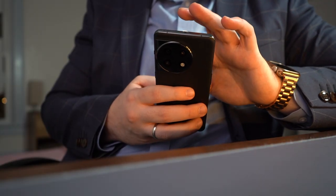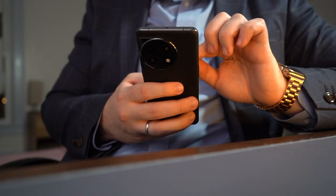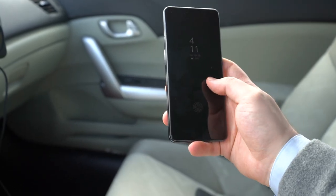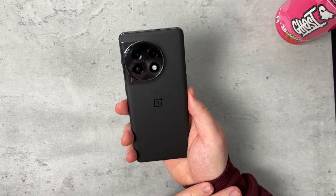Video is also pretty decent. It's not going to wow you with amazing camera quality, but it does get the job done.